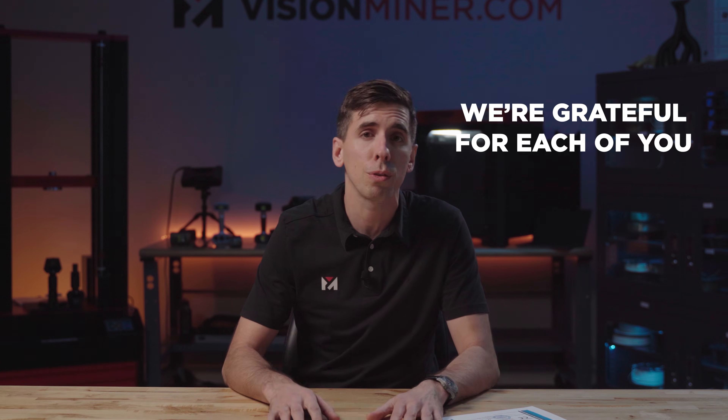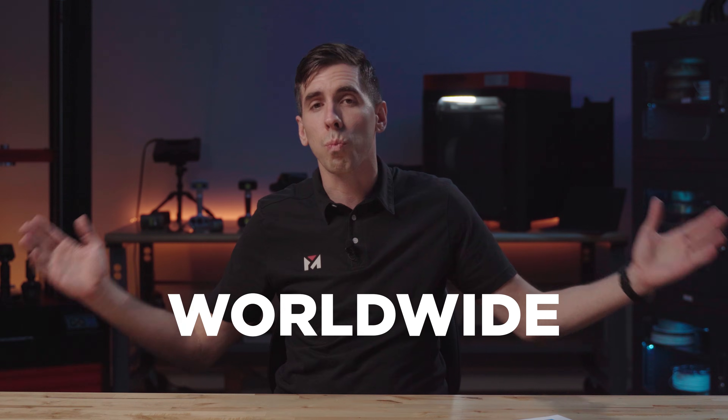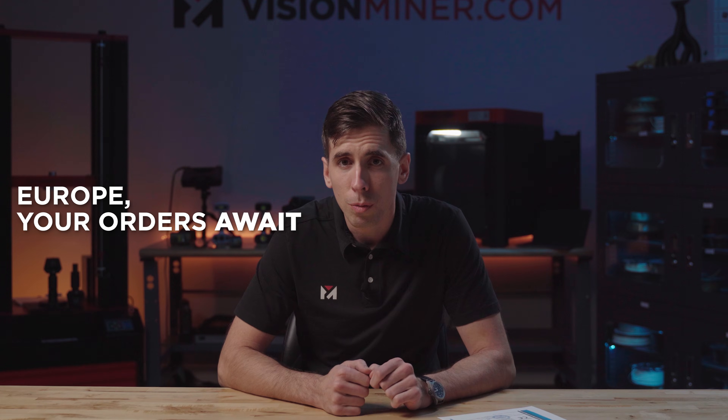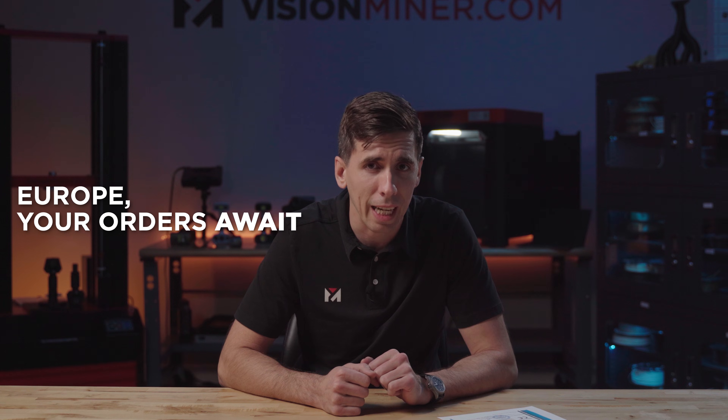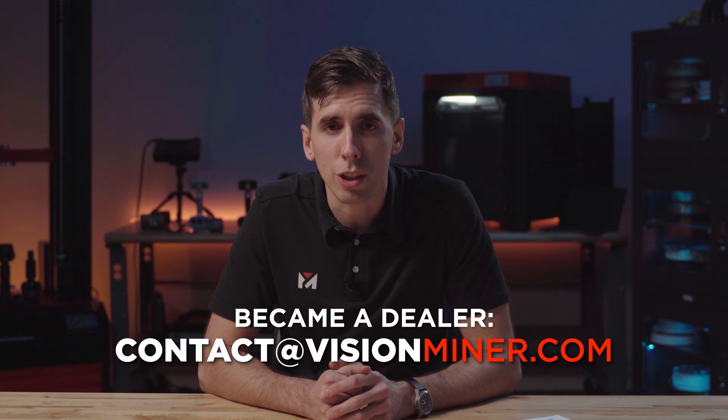We couldn't have reached this milestone without the incredible support and feedback from our customers, our partners, and the 3D printing community — so a big thank you to all of you for being part of this journey with us. To wrap it up: the Vision Miner 22IDEX is now available worldwide, and for those in Europe we're ready to fulfill your orders today. If you're interested in becoming a dealer or distributor, let's work together to get this technology into more hands.